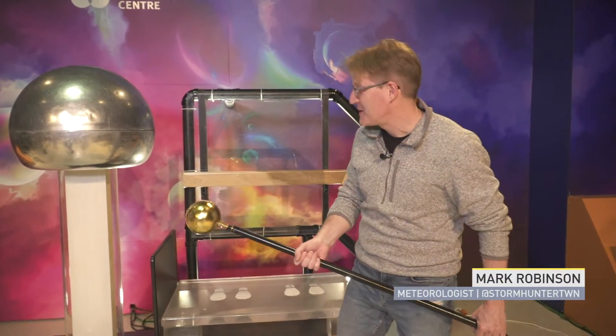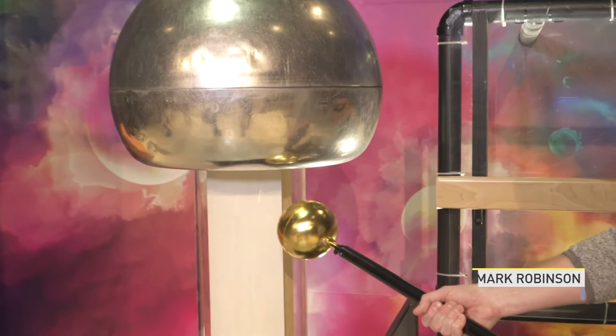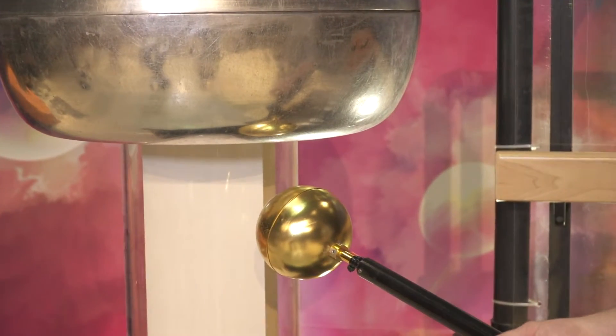Lightning is one of the scariest things thunderstorms produce, but it's subject to the same laws that govern all electricity.